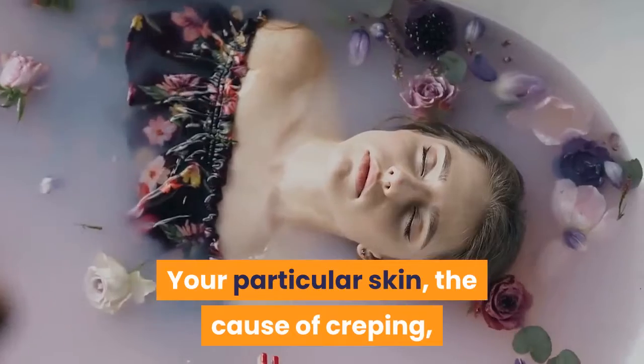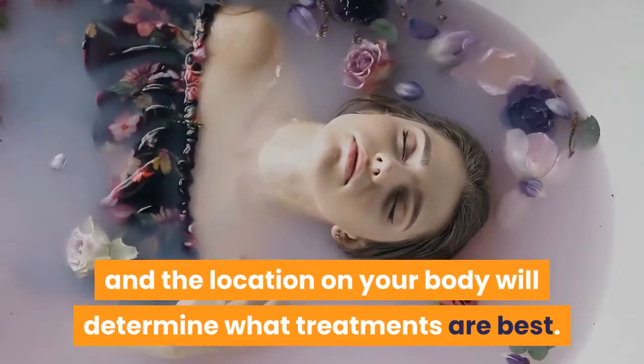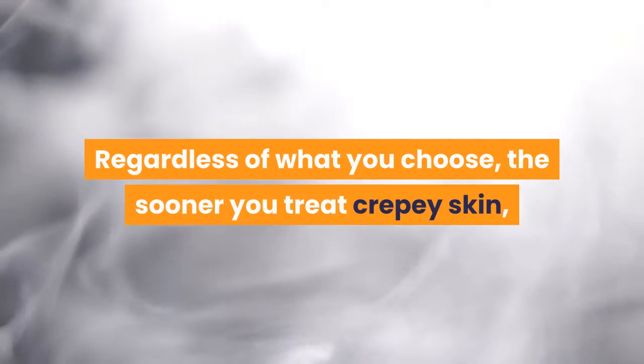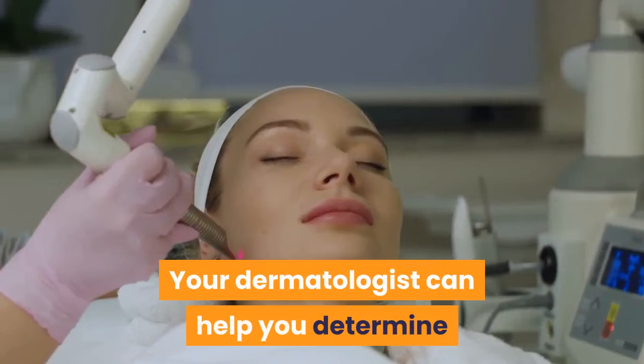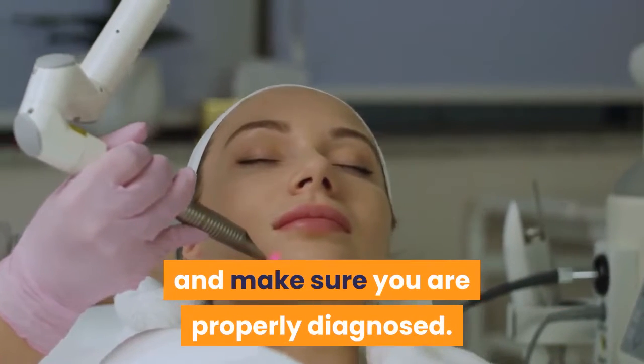Crepe Skin Treatments: Multiple treatments may be used to reduce crepe skin and improve skin health. Your particular skin, the cause of creping, and the location on your body will determine what treatments are best. Regardless of what you choose, the sooner you treat crepe skin, the easier it will be to create a noticeable change in its appearance, texture, thickness, and support. Your dermatologist can help you determine the right treatments for your skin and make sure you are properly diagnosed.